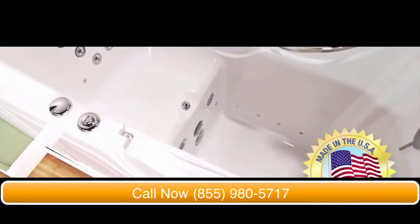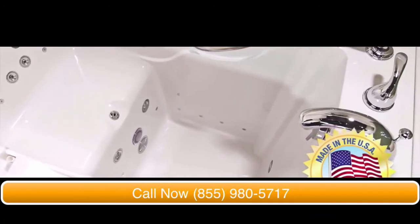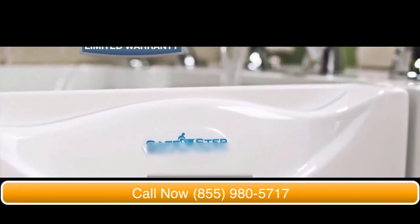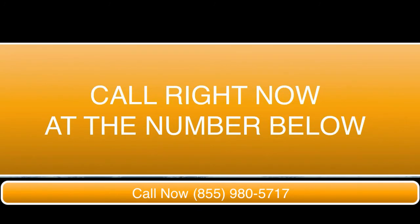To top it off, these tubs are proudly made right here in America. And the owners and manufacturers are so confident in the quality of this tub, they proudly offer a lifetime warranty — it's simply the best warranty in the industry. Please call now.